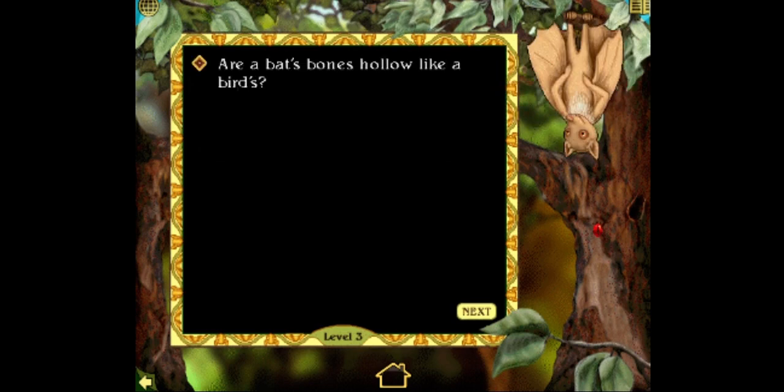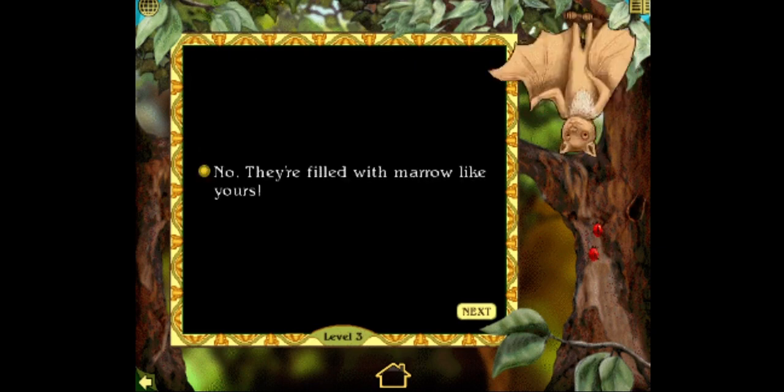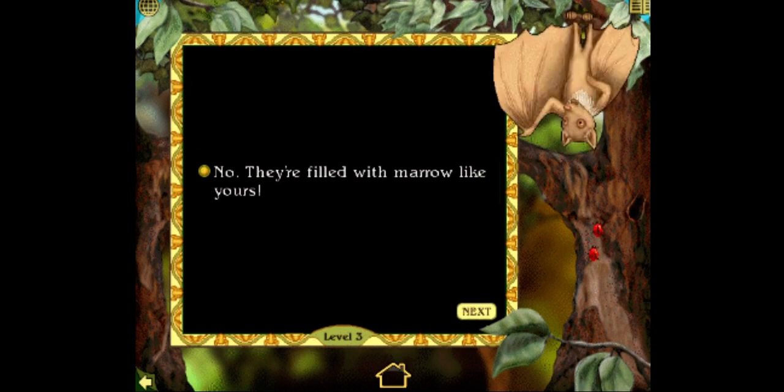Are a bat's bones hollow like a bird's? Yes or no? How am I supposed to know this? Yes. That's right. No — they're filled with marrow like yours. What? Great. Only six more correct answers to go.